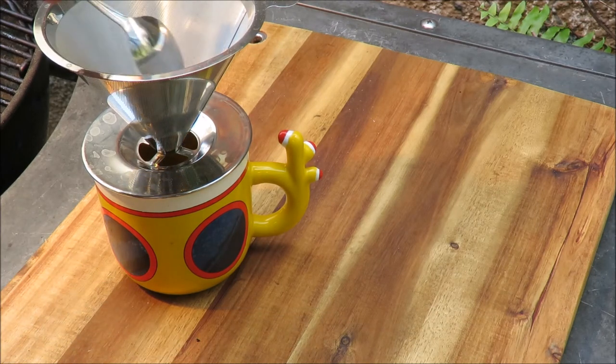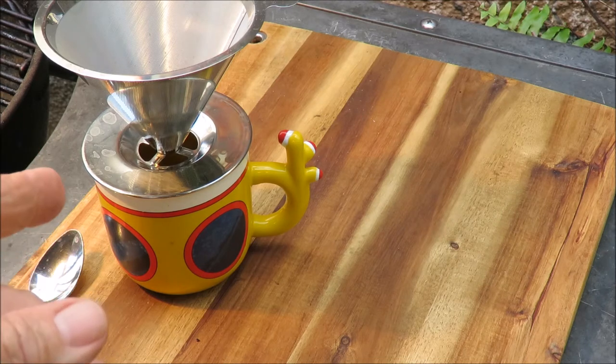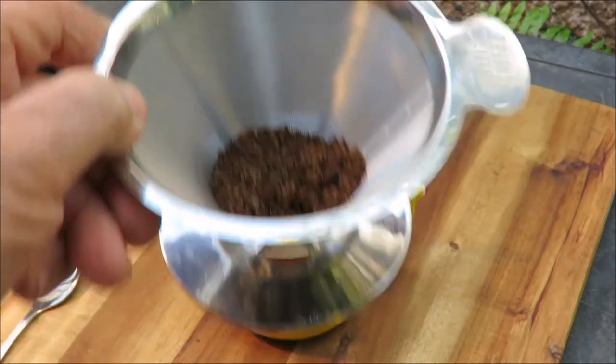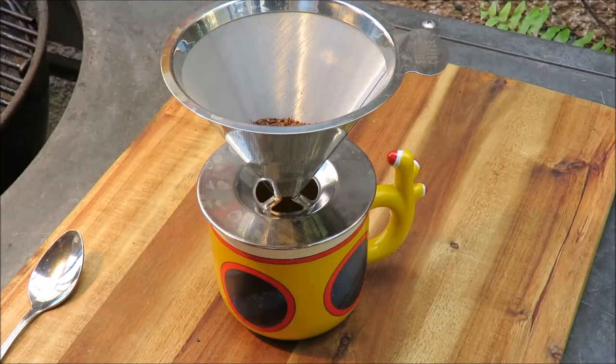Now I want to pour some hot water over that coffee and make a cup of kopi luwak. The coffee smells great — I've actually had this before, about five years ago at a radio station promotion where they bought a pound of it, which is around $500 a pound, and passed it out to people in the park. I really liked it, but I've had other coffees I enjoy just as much — like Jamaican Blue Mountain or Hawaiian Kona — and they're not anywhere near this price.